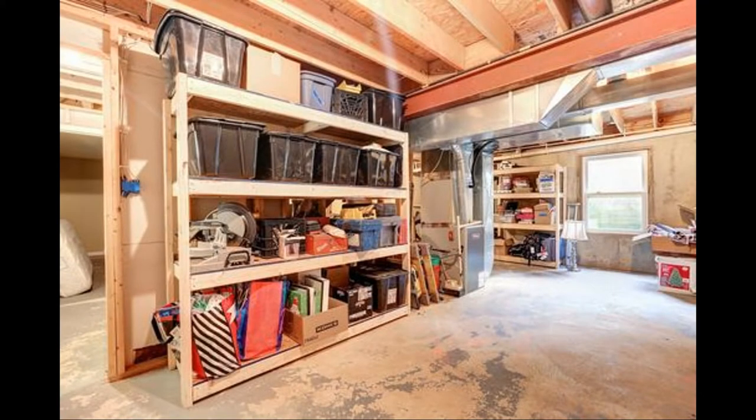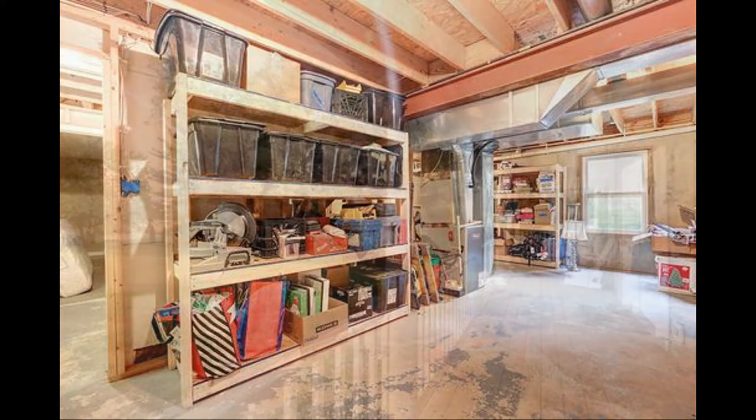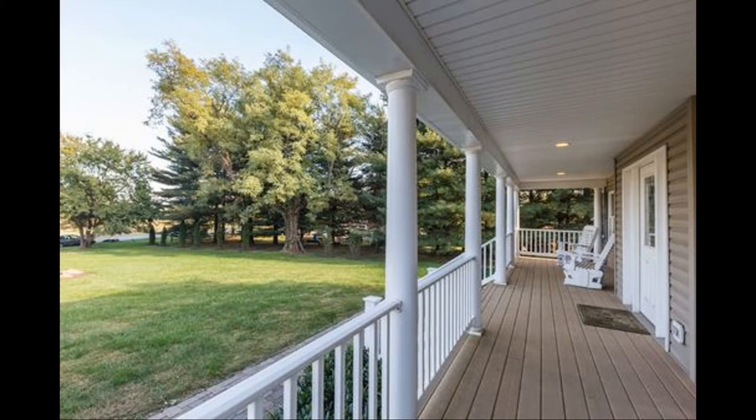The basement is completely unfinished and offers tons of storage space. This home is truly a must-see. You can book a showing time online or call us now. We answer calls days, evenings, and weekends. Rent a home from us and discover the difference today.